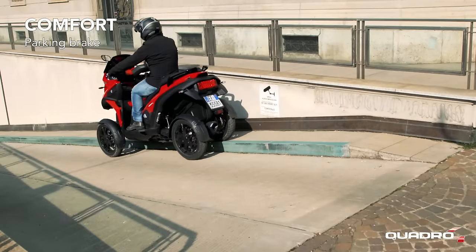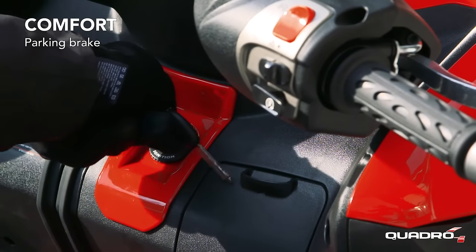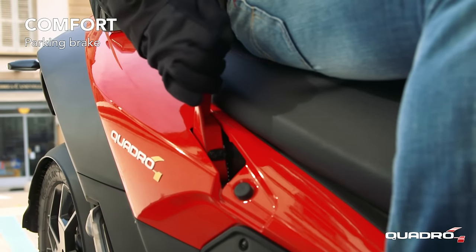Quadro 4 is easy to park in any condition. The combined use of the rollover lock and parking brake allows Quadro 4 to be blocked even on slopes.